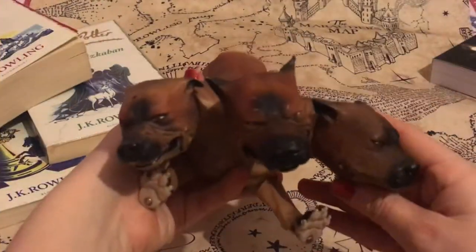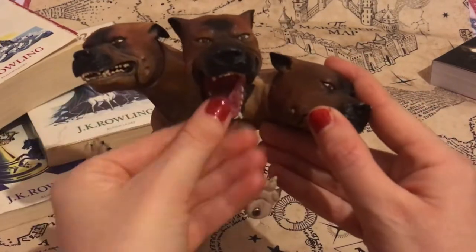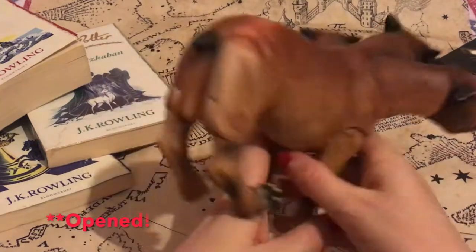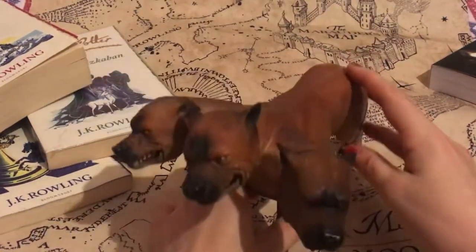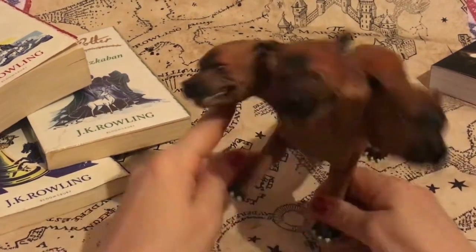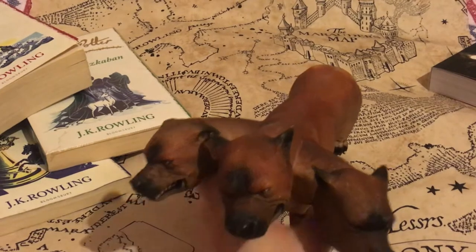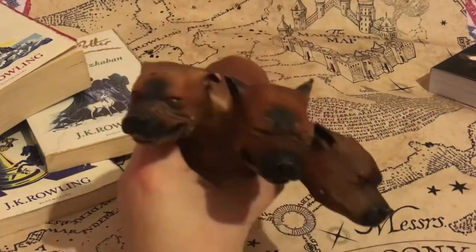Now we move on to some older merchandise. I got Fluffy — as you can see his mouth does open. He's quite ferocious from this angle, but this is an unopened one. I do have a sealed one in my main collection so this will be great just to handle and have around. He does stand freely, so he still works. He's in great condition and just another piece to have out on the shelf.